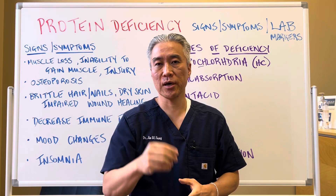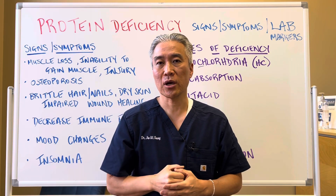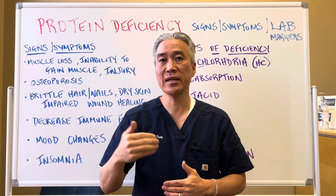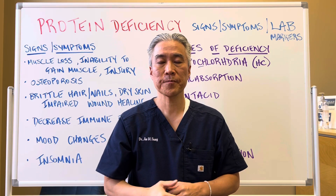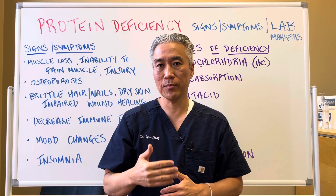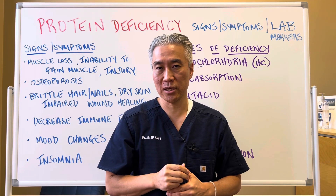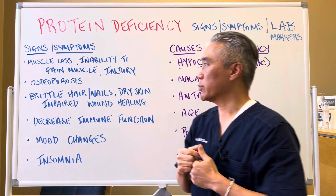Welcome back, this is Dr. Jin Sung, where clinical excellence meets excellent results. Today we're going to talk about protein deficiency — signs, symptoms, and some of the causes, as well as relevant lab markers that indicate protein deficiency. So wait till the end to get the clinical tidbits. Let's get right into it.